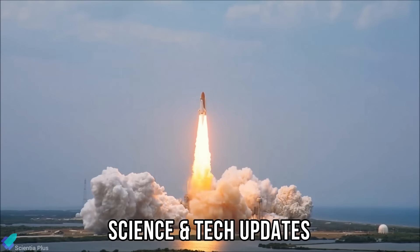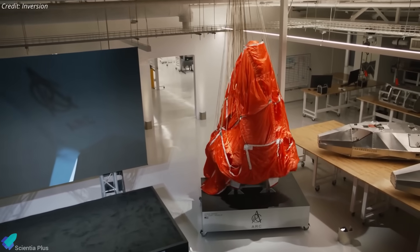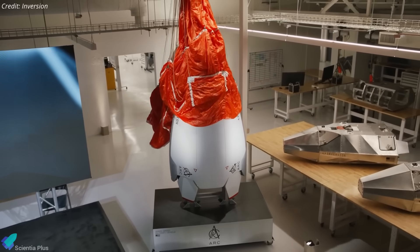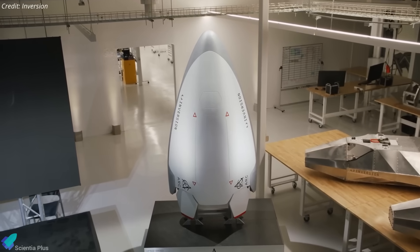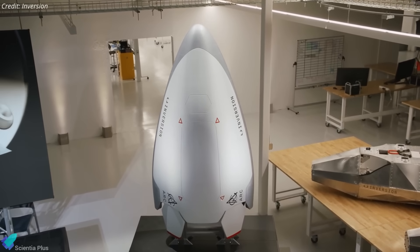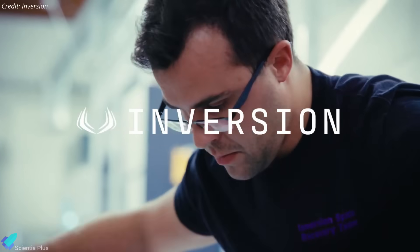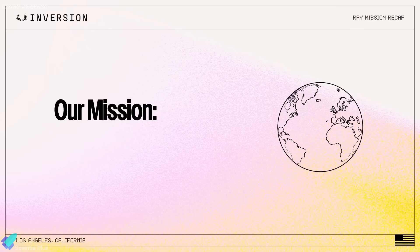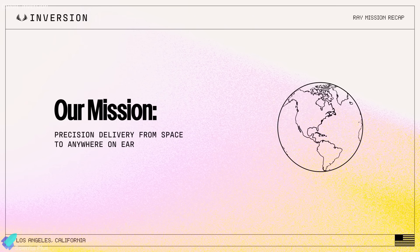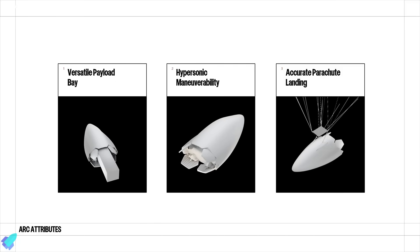Now let's discuss the latest updates from the world of science and technology. In a major leap for space-based logistics, Inversion Space has unveiled its groundbreaking ARC spacecraft, designed to deliver cargo to any point on Earth in under an hour. Founded in 2021 and based in Los Angeles, the startup aims to revolutionize global transport by enabling rapid, precise deliveries directly from low Earth orbit to anywhere on the planet, emphasizing speed, resilience, and global reach.